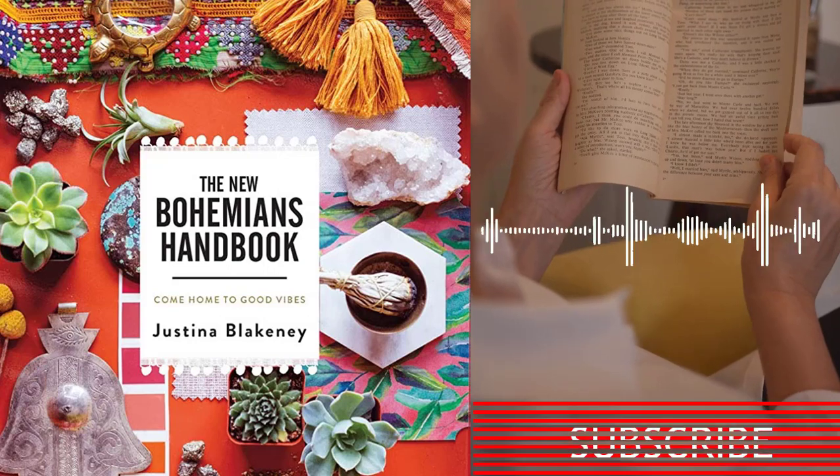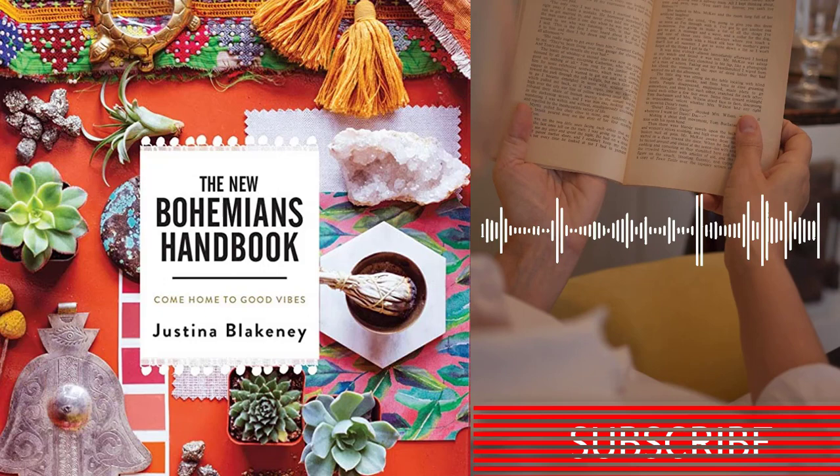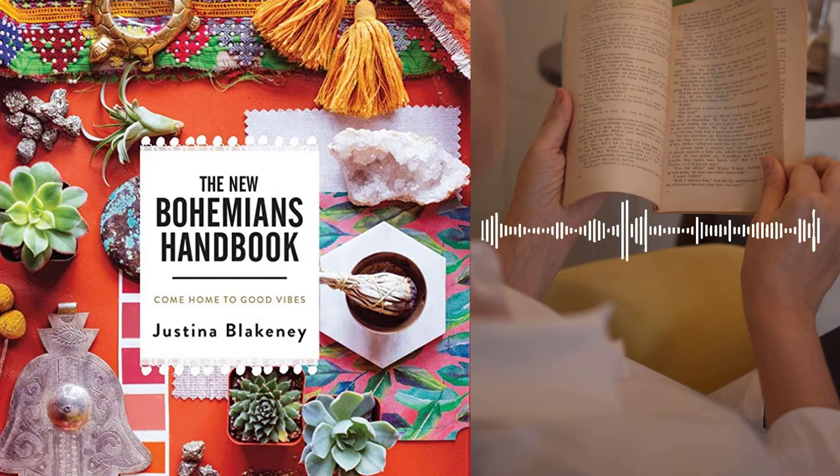The New Bohemian's Handbook, Come Home to Good Vibes by Justina Blakeney is a guidebook that takes readers on a journey into the world of Bohemian home décor and lifestyle. Through colorful illustrations, photographs, and personal anecdotes, Blakeney shares her knowledge and passion for creating a home that reflects your unique personality and style.